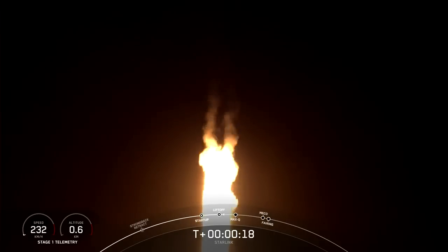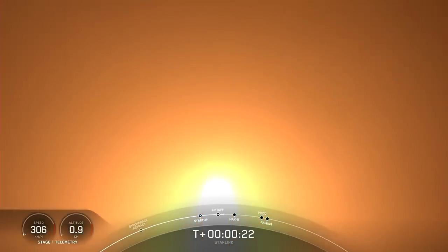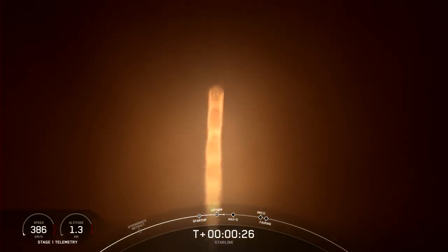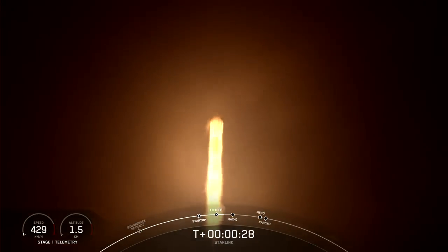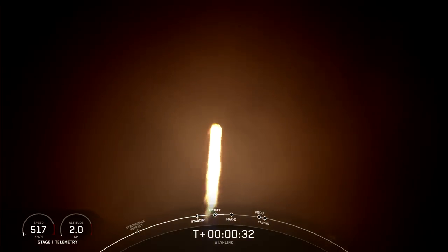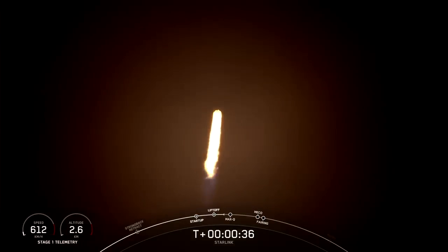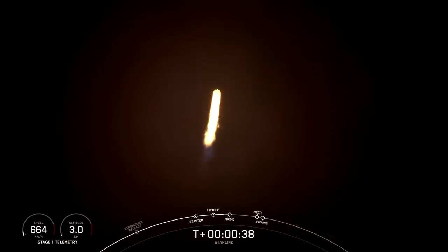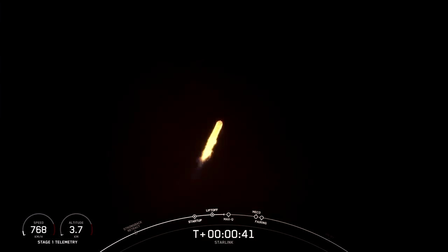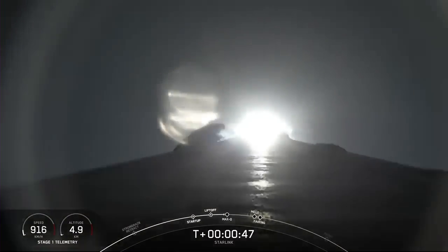Stage 1 propulsion is nominal. At T plus 33 seconds, Falcon 9 has successfully lifted off from Space Launch Complex 4 East at Vandenberg Space Force Base in California at 11:02 p.m. Pacific Time. The next major milestone coming up is Max Q.